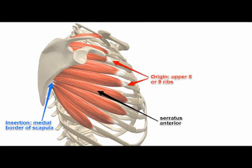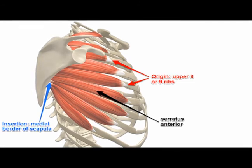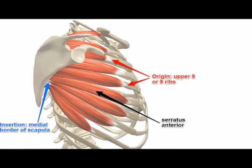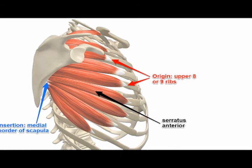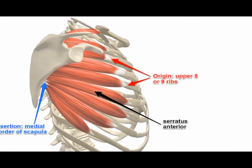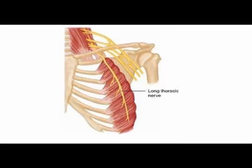An entrapment or impingement of the long thoracic nerve can present as a winging of the scapula at the medial inferior angle of the scapula. That area starts to stick out, and it becomes worse when we perform shoulder flexion. So shoulder flexion can make winging of the scapula worse if that winging is caused by entrapment of the long thoracic nerve.